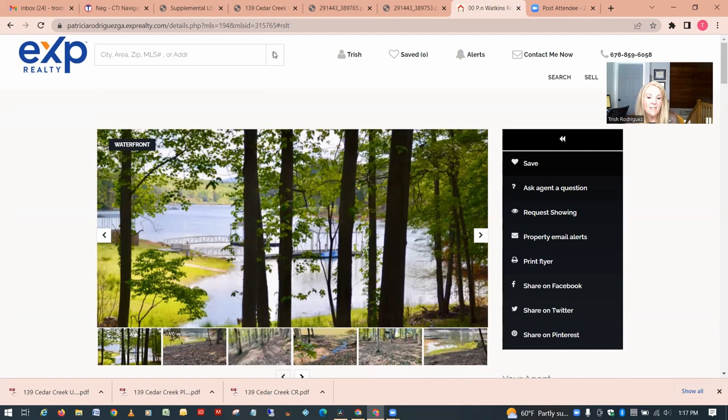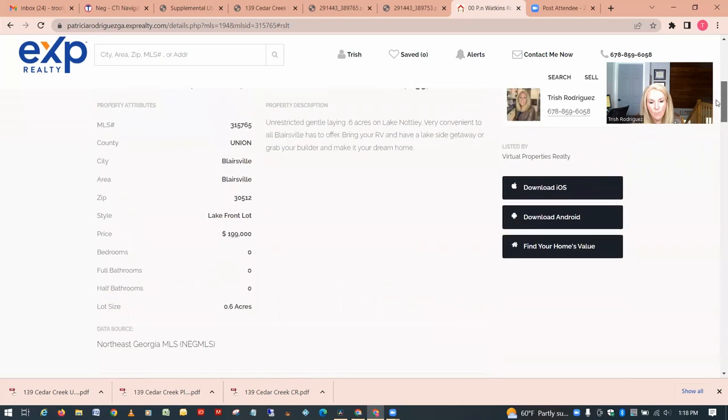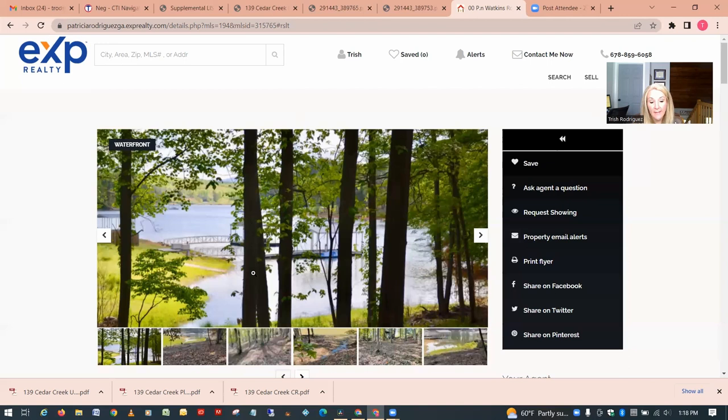Now let's talk lakefront properties. Any time you have a lakefront or lake-view property you're automatically going to be at a much higher price point, and typically you'll get less acreage too. This particular property is 0.6 acres in Blairsville on Lake Nottely, and the price is $199,000.